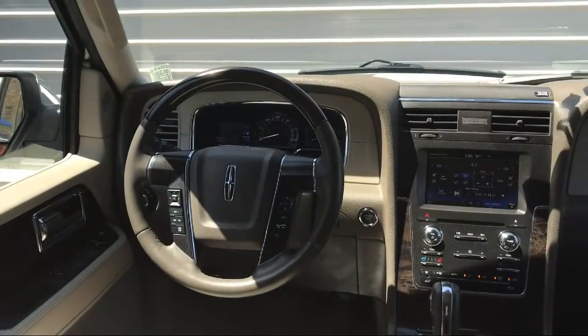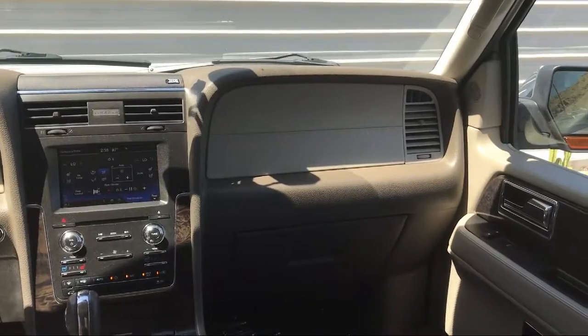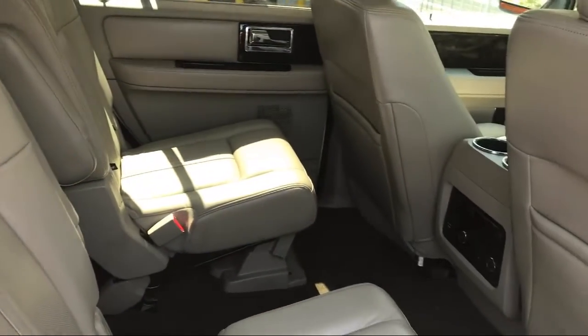It also features Sirius XM satellite radio, ventilated front seats, navigation, and a roof rack, and has less than 35,000 miles on the odometer.